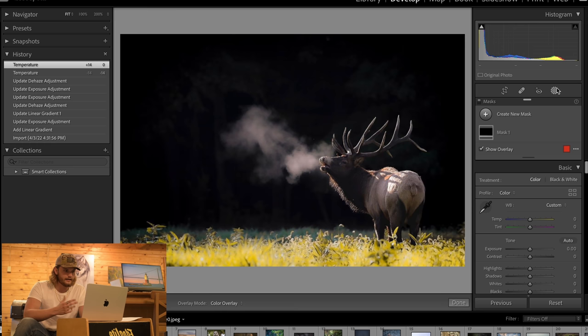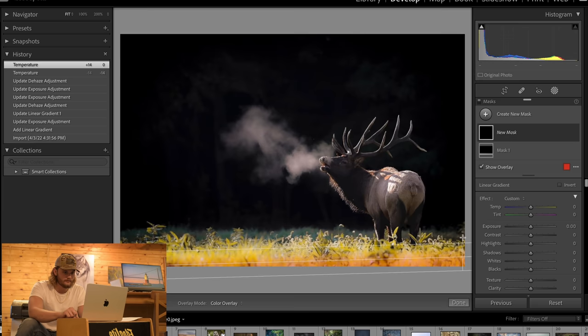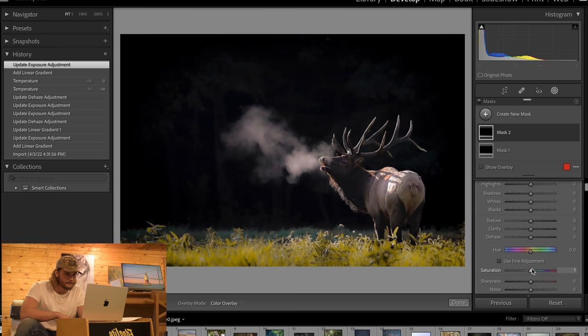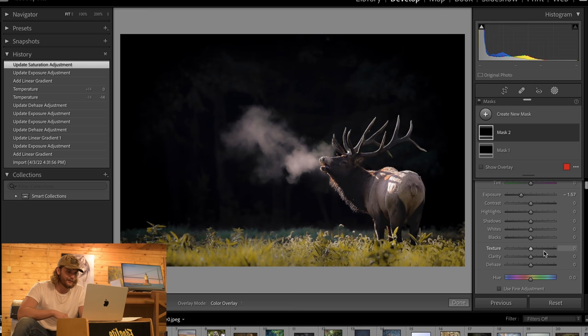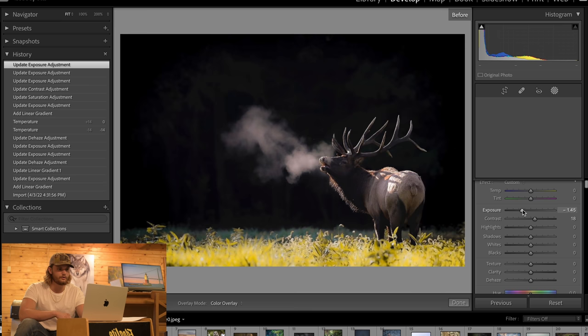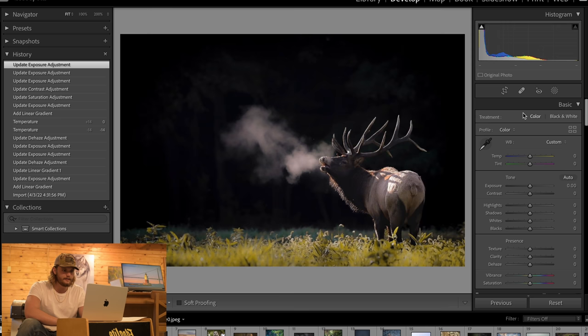One thing I would personally change is this bright bottom section of the photo — it's distracting. I would go to create new mask, do a linear gradient, fill this bottom portion, drop the exposure, and maybe drop the saturation a little bit. I just want to darken it to keep your eye on the elk. The before just takes your eye right to the bottom, so a quick little fix there. Beautiful shot, nicely done Robert.